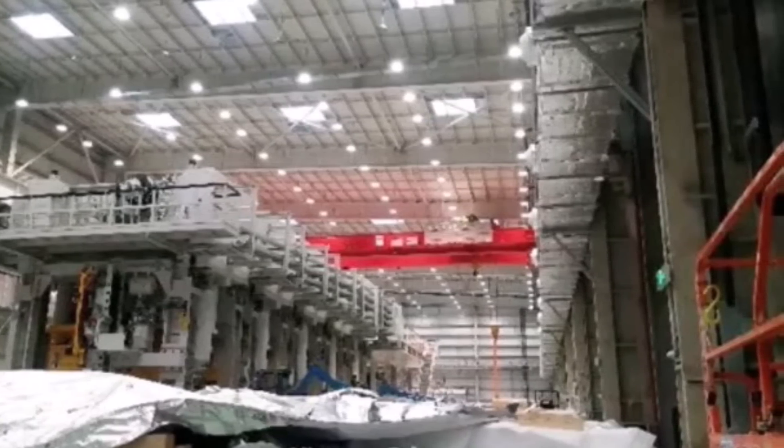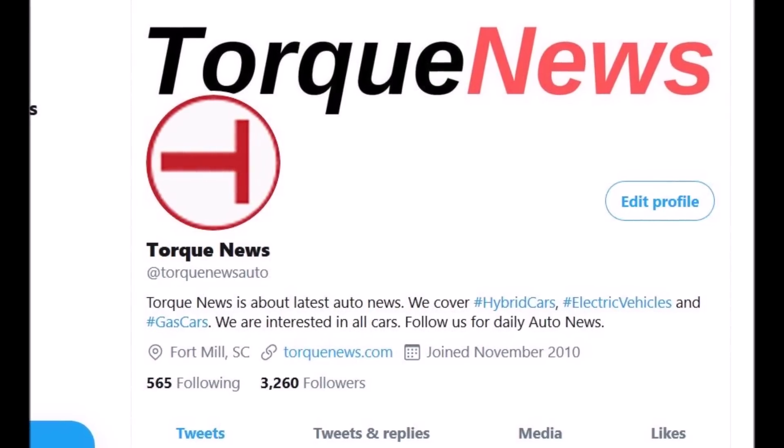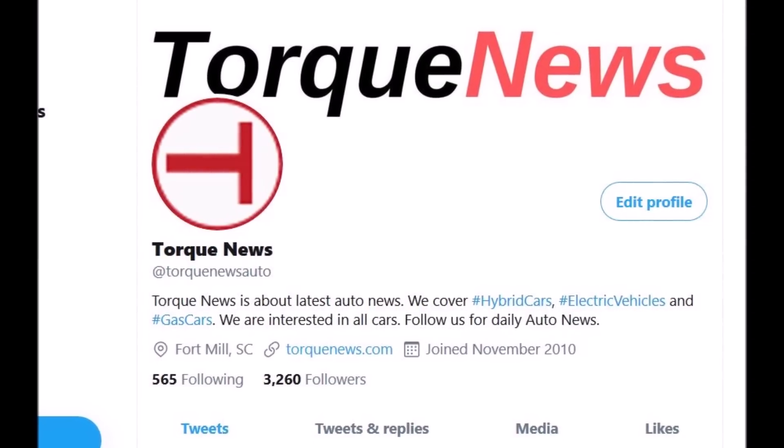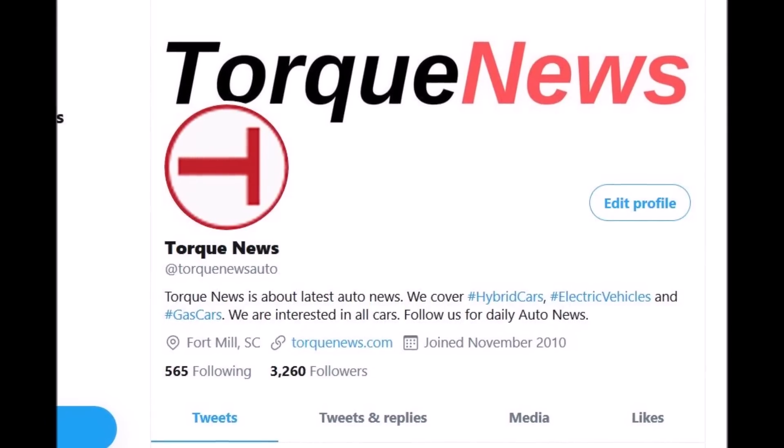Welcome back, dear friends. This is Armin Haryan from TorqueNews.com. If you would like to receive daily Tesla news, please subscribe to our channel and ring the bell so you don't miss my next Tesla story.